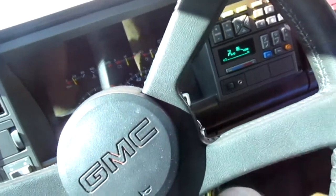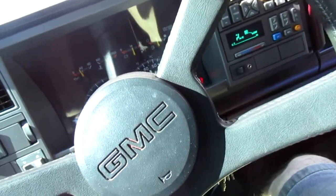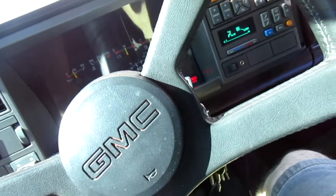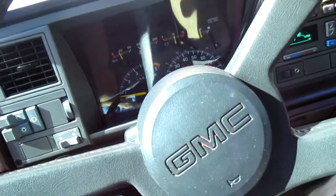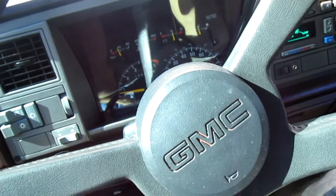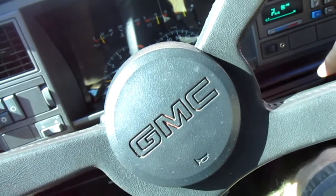I guess I gotta call these frickin' bozos up. I just trust it — they're gonna do something right by me. It's gonna cost money, I know that. But we gotta fix and roll the truck cause it's awesome. And the AC works — oh wait, the AC doesn't work.